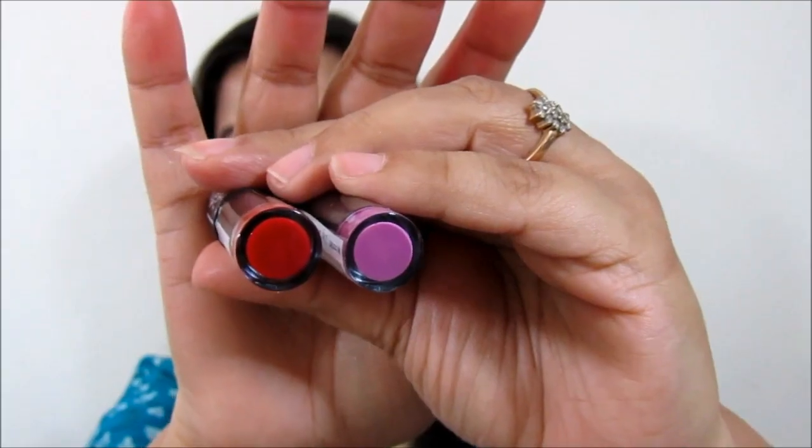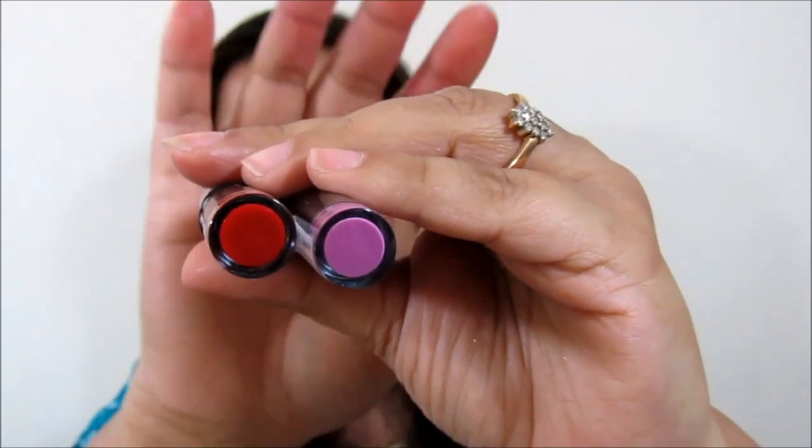I immediately checked Nykaa.com. The pinkish mauve kind of shade is shade number 05, while the red one is shade number 08. Today's video is all about the lip swatches of this beautiful NYX Cosmetics Full Throttle Lipstick. The price of each lipstick is rupees 600.